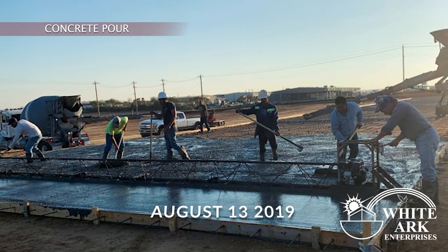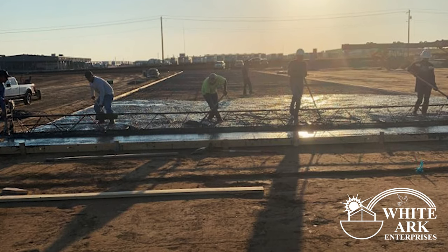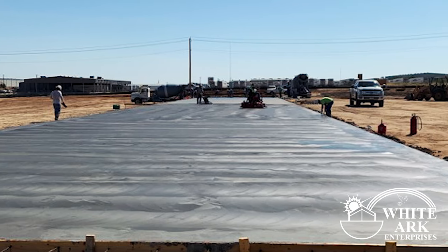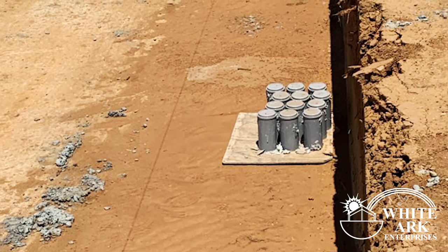Time to pour some concrete. After the pour, the crew smooths out the concrete. We make sure there are no cracks or crevices left on the surface layer of the concrete. We always test every concrete floor.